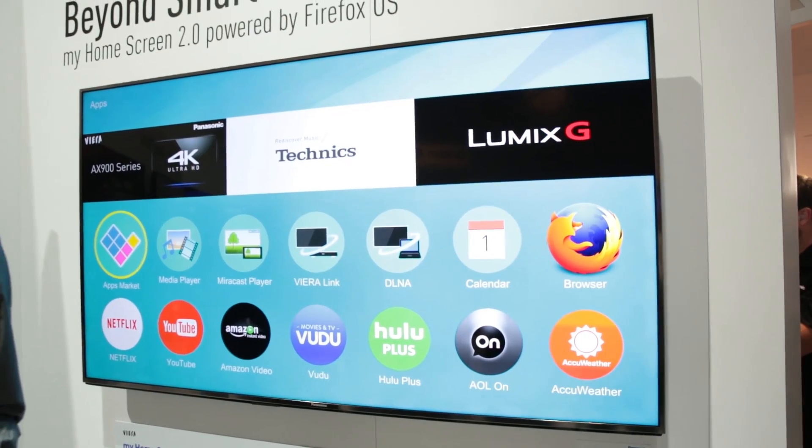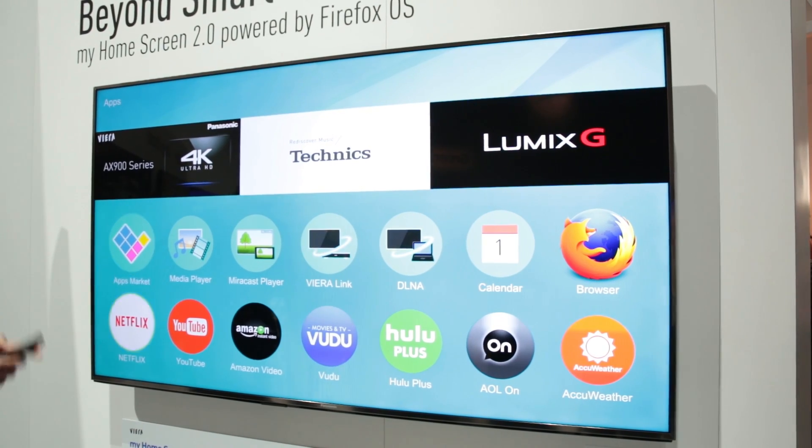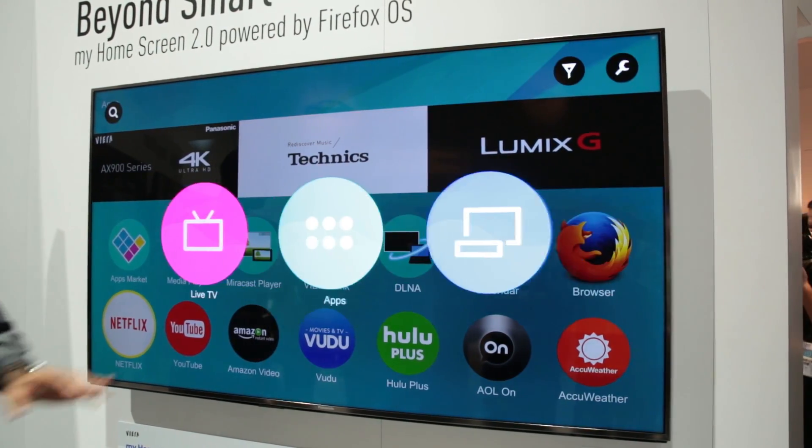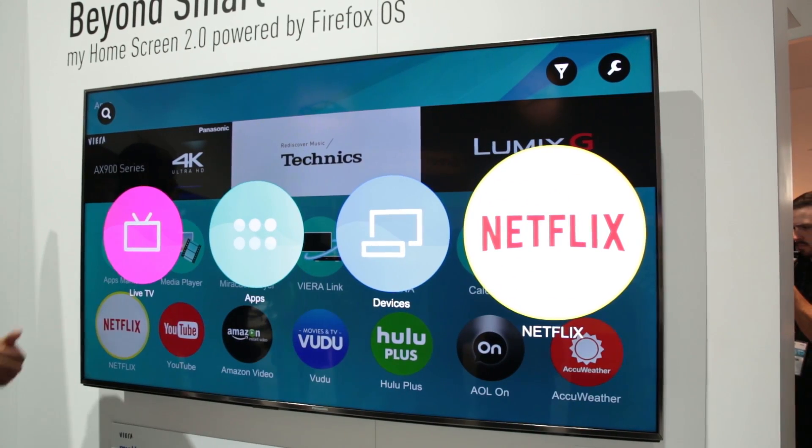From our first impression, Firefox OS gives you a cleaner and simpler user interface on Panasonic TVs, giving quick access to things like apps, internet services, and also the Firefox web browser.